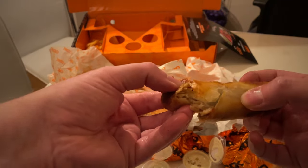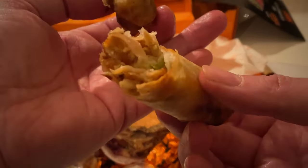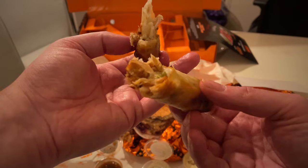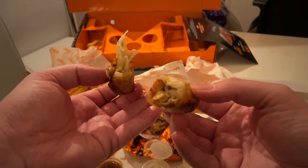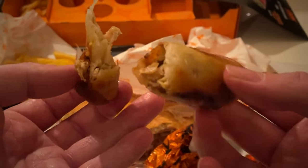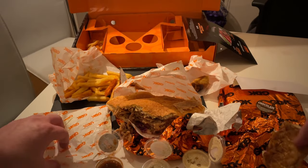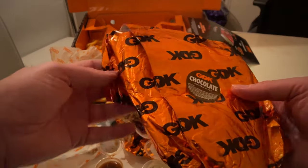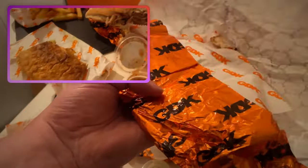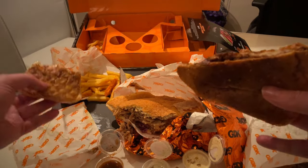Going back to the spring rolls — I think I had the chicken one second and the beef one first. They were really well filled, not hollow at all. A lot of places, especially wraps and burritos, aren't filled well or are more veg than meat, but not these. The presentation with the logo and wrapping is great — they're a proper brand with real thought put into their packaging.